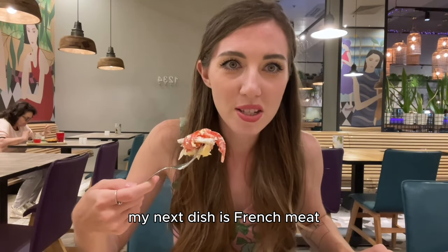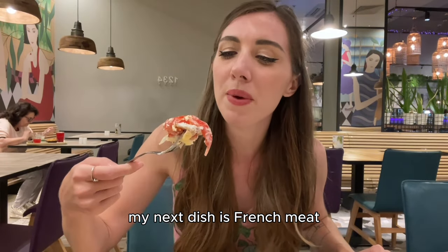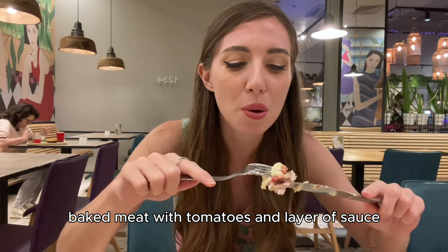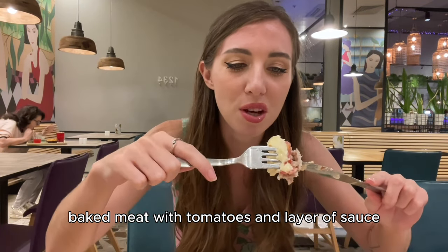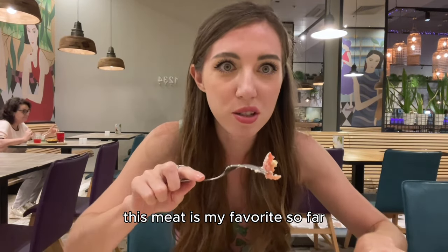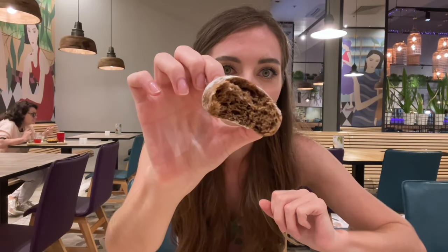My next dish is French meat. It's like a very soft baked meat with tomatoes and a layer of sauce. This is so nice. This meat is my favorite so far.